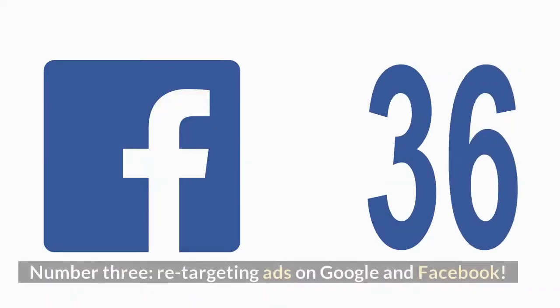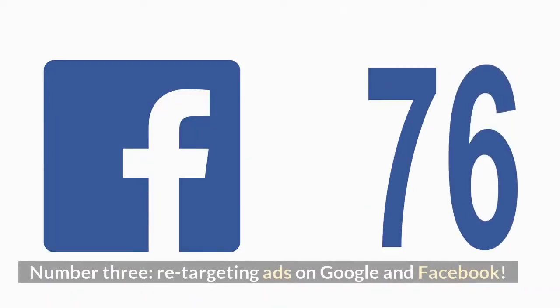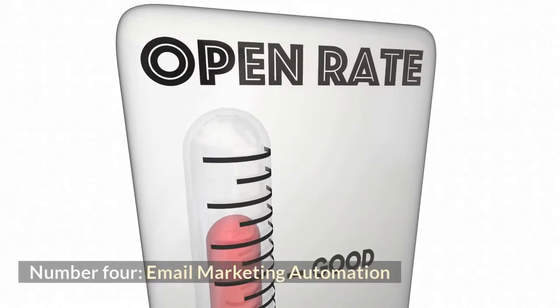Number 3: Retargeting ads on Google and Facebook. Number 4: Email Marketing Automation.